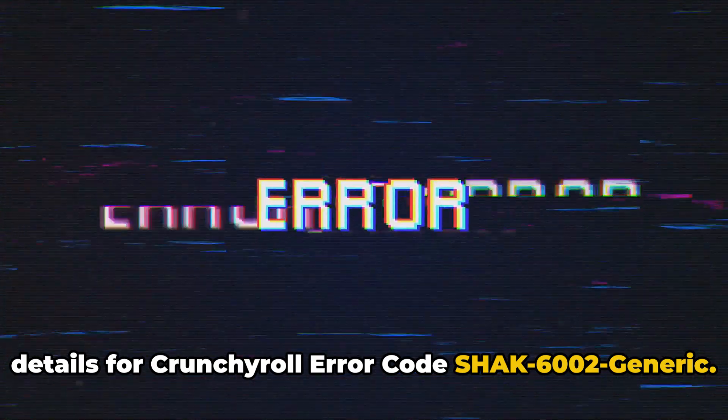Here in the video, we will share the details for Crunchyroll error code SHAKE60002GENERIC.